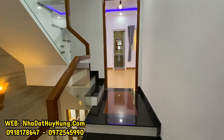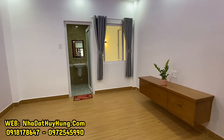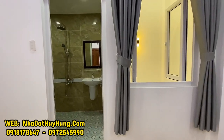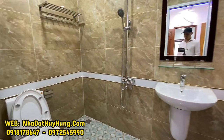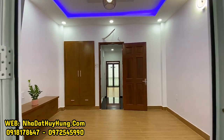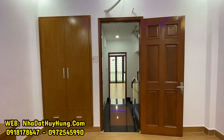Nhà thiết kế lệch tầng nhưng chỉ lệch 2 bậc thôi. Phòng ngủ số 2 phía sau cũng có tủ kệ TV, cửa sổ ra giếng trời phía sau để lấy gió và lấy thoáng, có phòng vệ sinh trong với bồn cầu, lavabo, gương và vòi tắm hoa sen. Phòng vệ sinh có mẫu gạch mới đang được rất nhiều nhà sử dụng, sàn gạch giả gỗ. Phòng ngủ số 2 có máy lạnh, tủ áo và cửa gỗ.